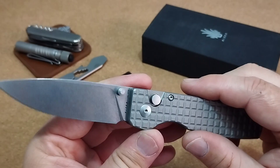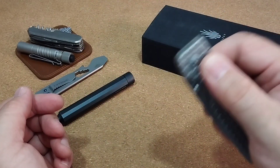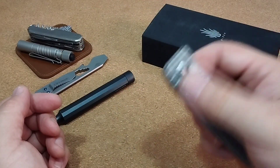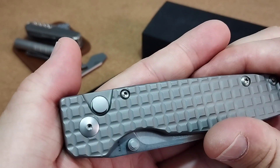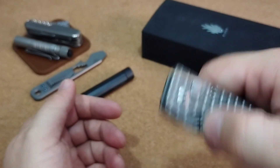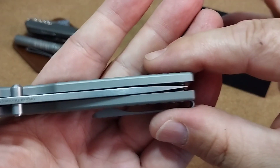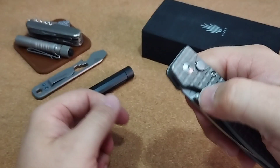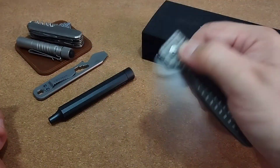3 mm Klingenstärke haben wir hier. Das Ganze ist ein Button-Lock-Modell, der funktioniert wunderbar. Ihr könnt das auch über die Daumenpins öffnen – das funktioniert von hinten auch wunderbar. Der Button selbst, ohne Gymping oder irgendwelche anderen Texturen, fühlt sich trotzdem gut an. Klingenstand sehr gut mittig, gefällt mir gut. Lässt sich wunderbar über die Daumenpins öffnen, aber auch über den Button-Lock. Super Fidget-Action, richtig, richtig gut gemacht.